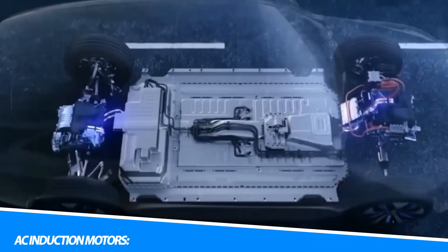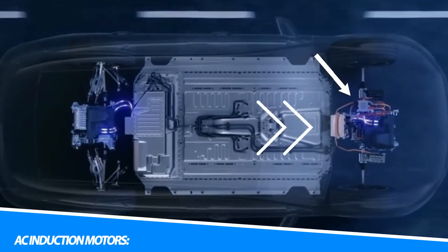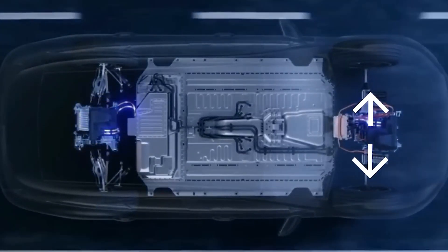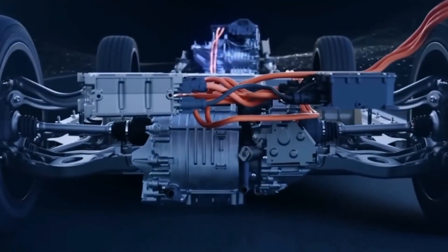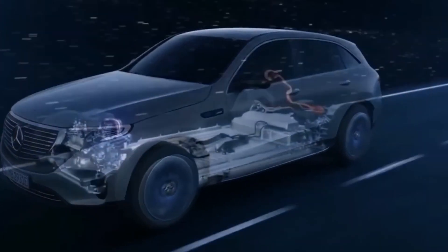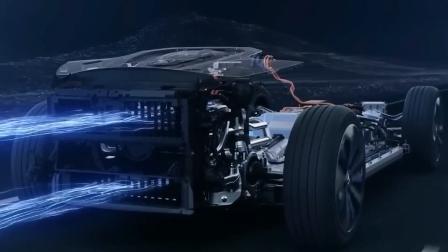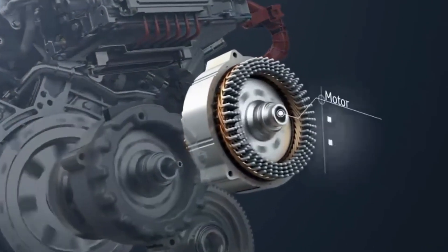AC induction motors are another popular type used in EVs. They operate based on electromagnetic induction principles, where a rotating magnetic field in the stator induces a current in the rotor, generating rotational motion. Permanent magnet synchronous motors utilize permanent magnets on the rotor, which interact with the magnetic field produced by the stator. They offer high power density and efficiency, making them well suited for electric vehicle applications.